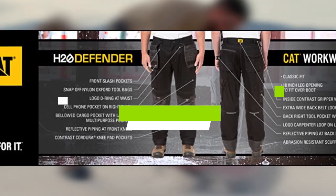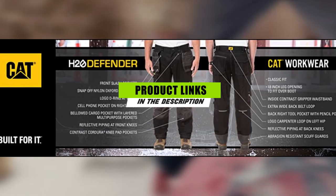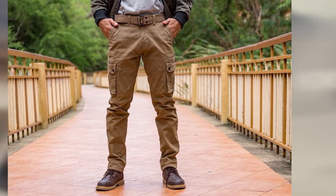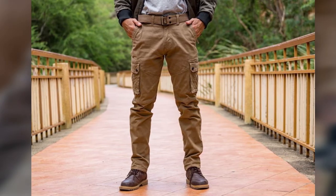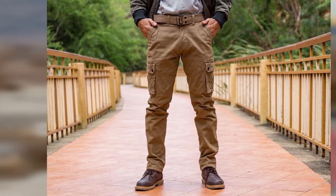The Caterpillar Men's H2O Defender Work Trousers definitely score points for water resistance. They won't keep you dry in a downpour, but the H2O flex cotton/polyester blend fabric is great for outdoor work and holds up well in soggy conditions. It's also just stretchy enough to provide extra comfort and allow a great range of motion.